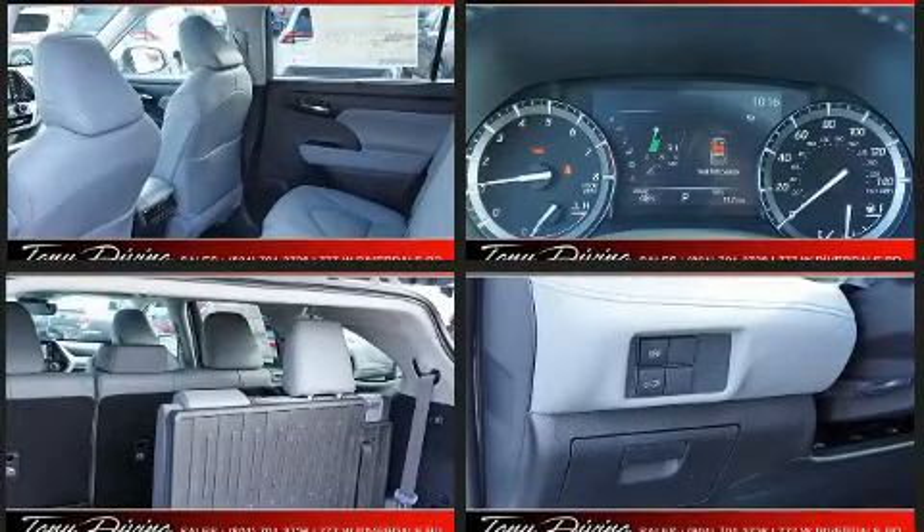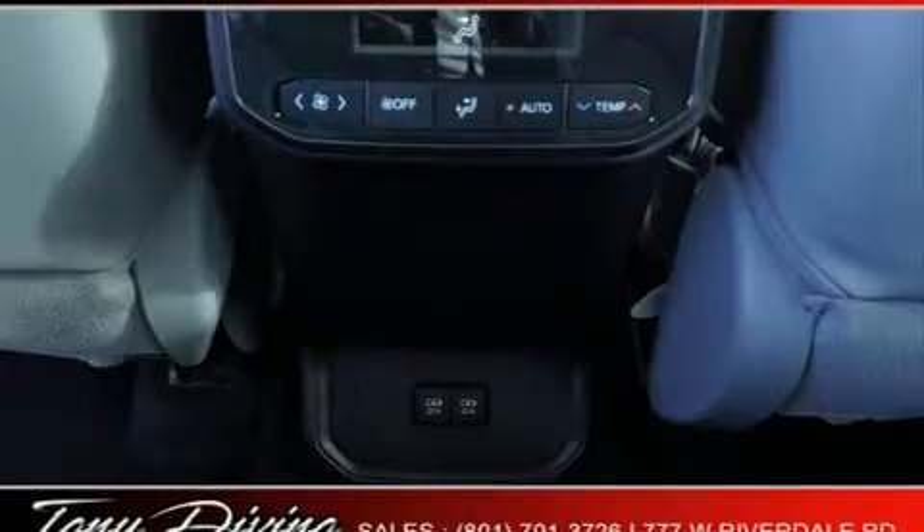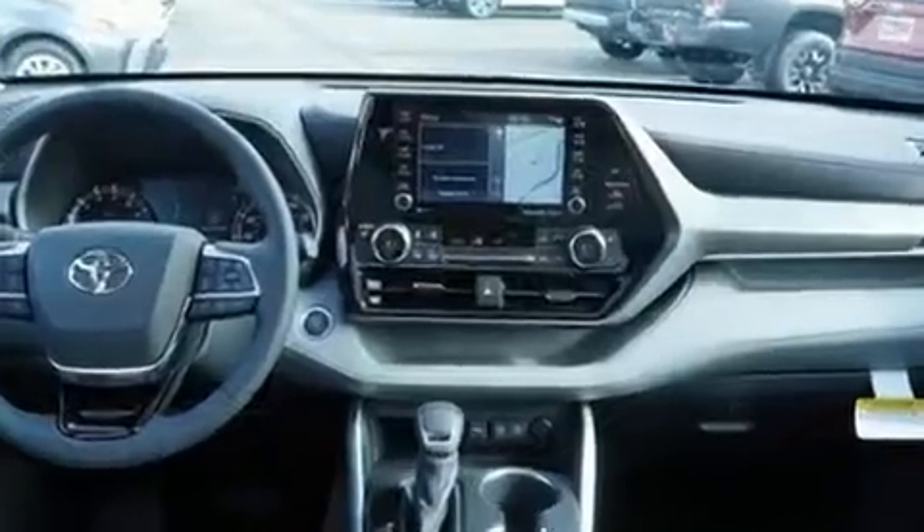Toyota ensures the safety and security of its passengers with equipment such as front-side impact airbags, traction control, a panic alarm and four-wheel disc brakes with ABS. Adaptive Cruise Control maintains a preset distance behind the car ahead of you, simplifying highway driving and enhancing safety.